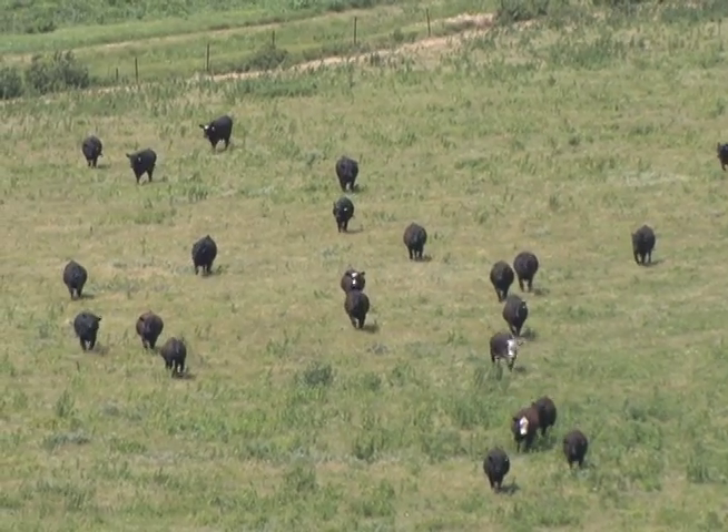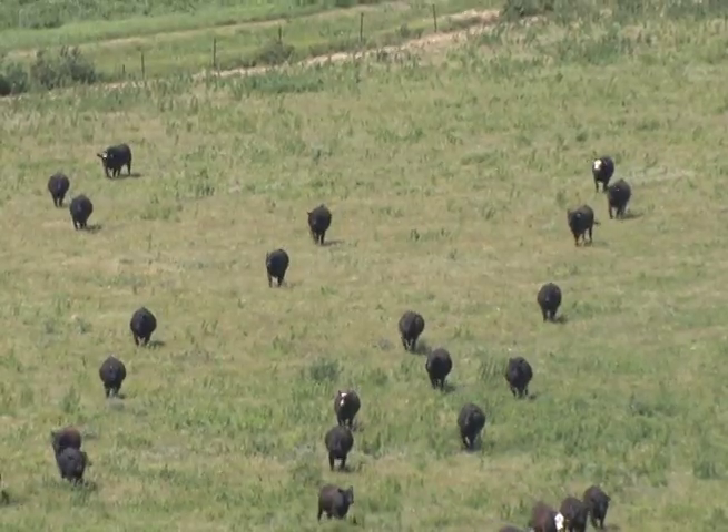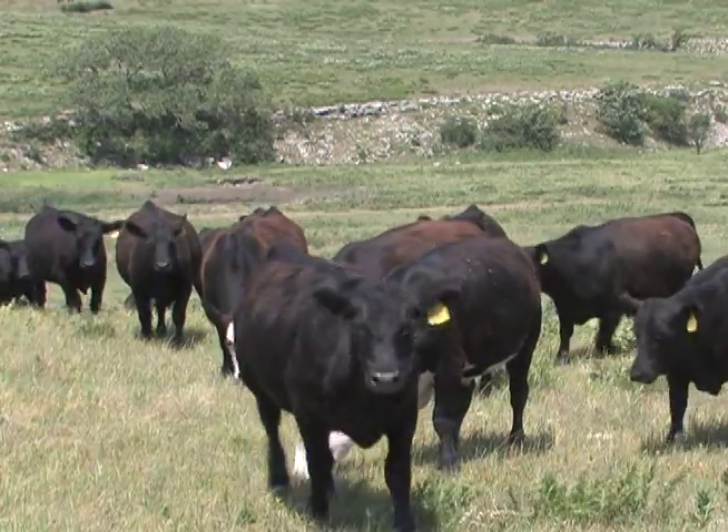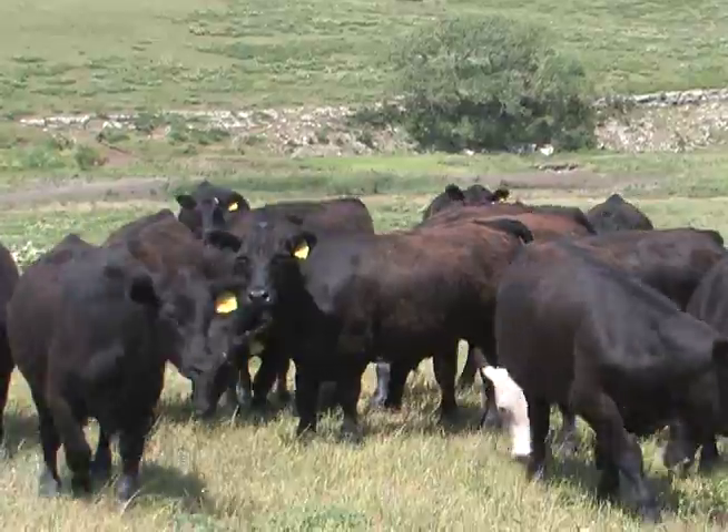Cattle are grown from calf size to feeder size — these cattle are called stocker cattle. Some customers are called stocker operators or backgrounders. They buy light calves, feed them forages and crops raised at home, and market their crops through those animals. Then at some point those animals go to a feedlot or finish phase. They prefer to receive stocker cattle in the mid-500-pound range. Cattle come in around mid to late April, graze on grass and some supplements, and go out in mid-July through September. The only feed is essentially the rangeland grass.